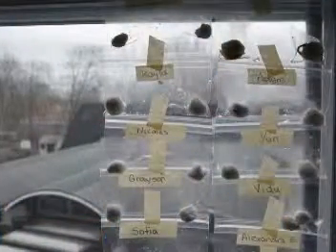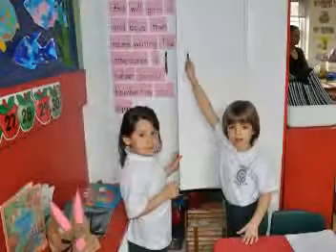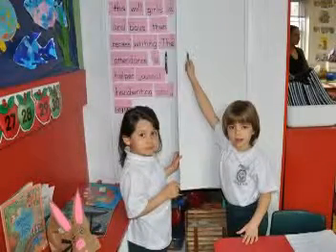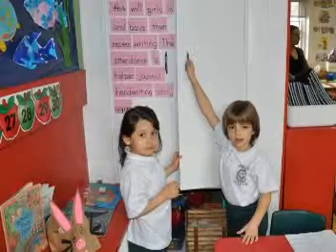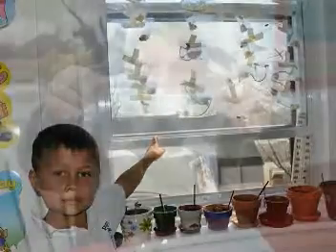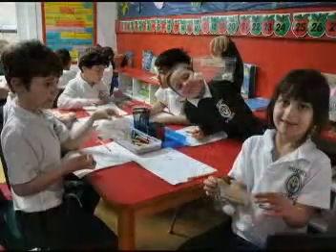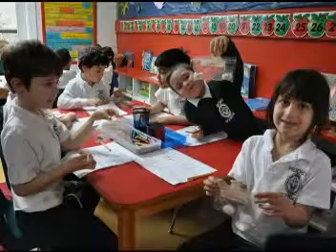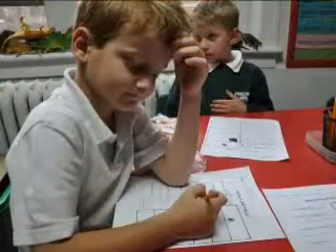We stuck our seeds in the sunny window. We took another seed, put it in a bag and put it in a dark cupboard to see what happened. The sun helped the seeds grow. We put everything in a ziplock bag. We looked at the seeds in our bags. The seed was smooth, hard and little.